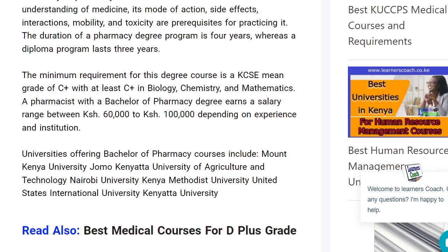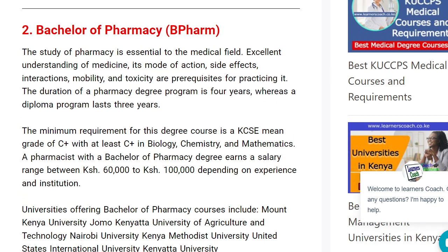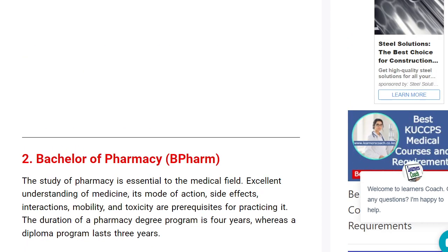Then there is Bachelor of Pharmacy. For this one you require a mean grade of C-plus, with a C-plus in maths, a C-plus in biology, and a C-plus in chemistry. Check with Mount Kenya University, JKUAT, University of Nairobi, and Methodist University.